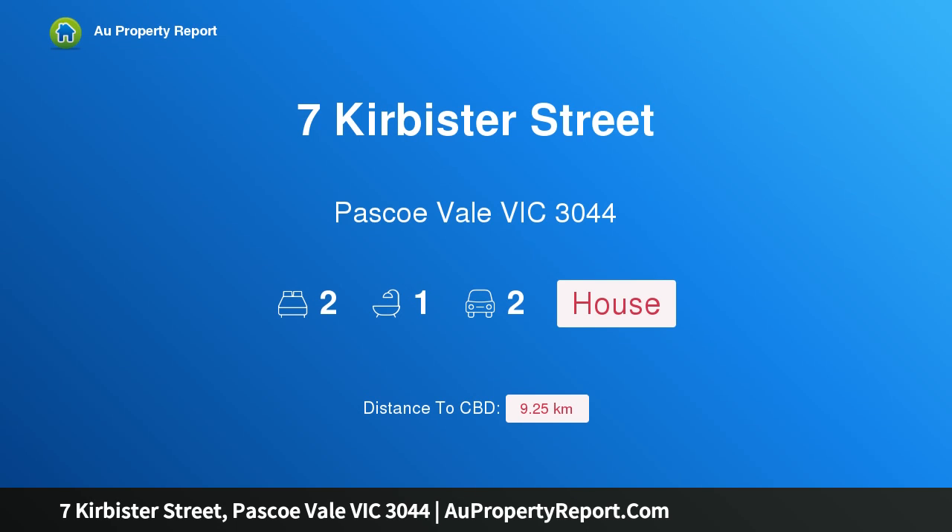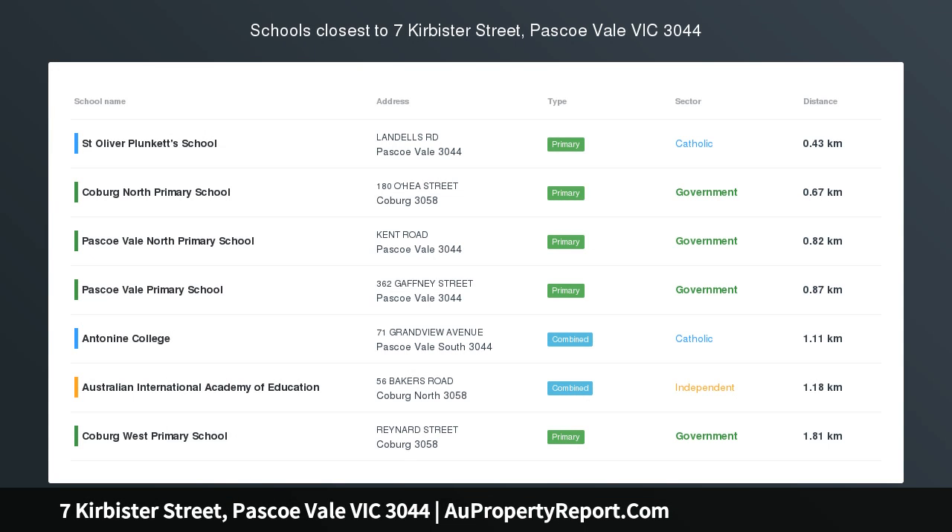Hi, I am glad to introduce property 7 Curvester Street, Pascoe Vale Victoria 3044. Art Deco Delight with broad potential and zone prestige.